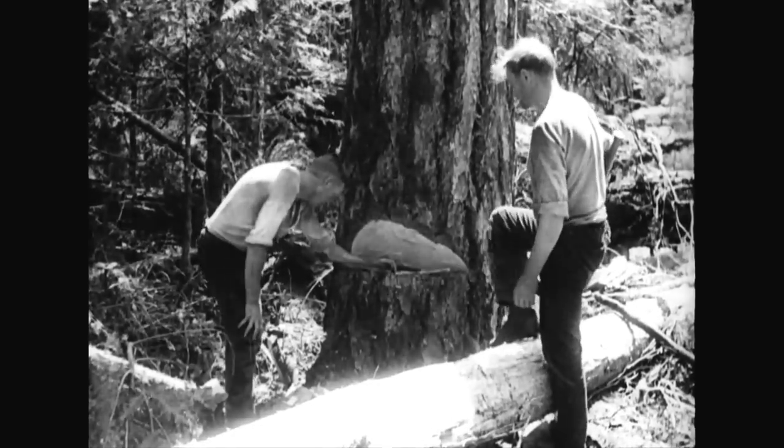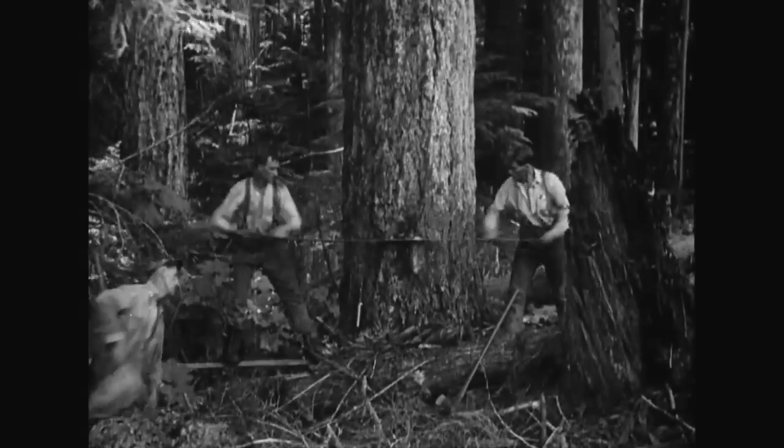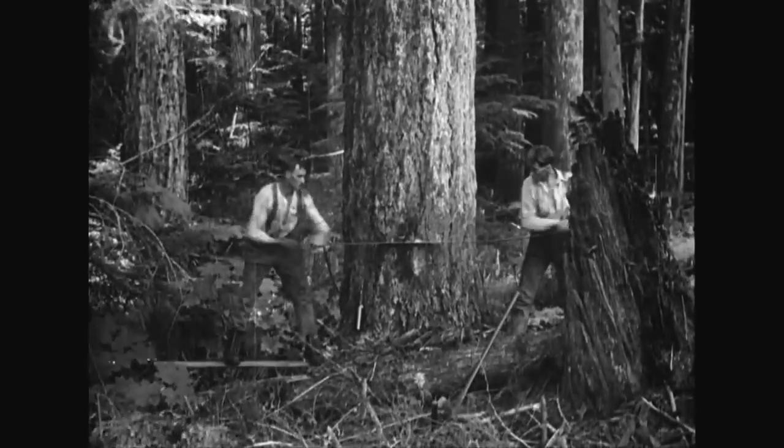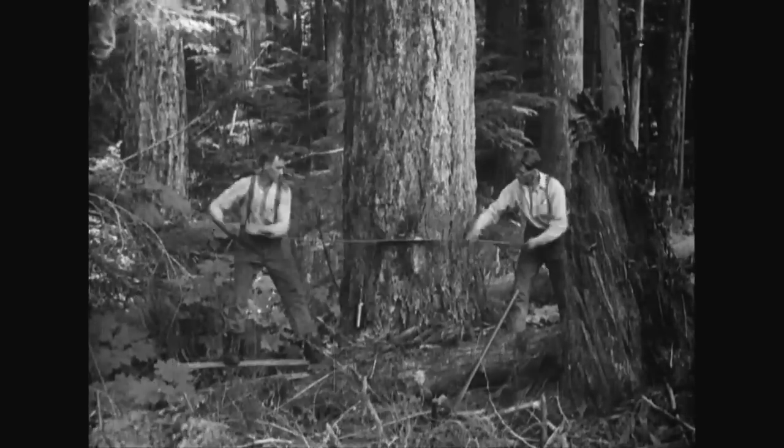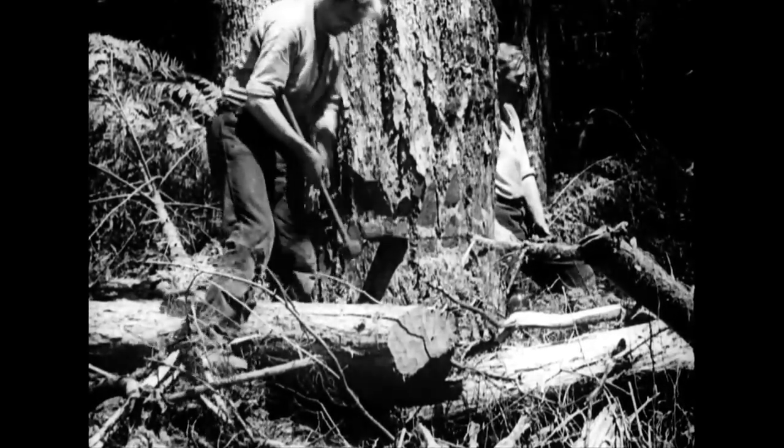When the undercut is completed, the direction of falling is sighted along the axe handle. From the side opposite the undercut, the sawing begins, and after this has been accomplished, a wedge is inserted in the breach and lustily hammered into position.